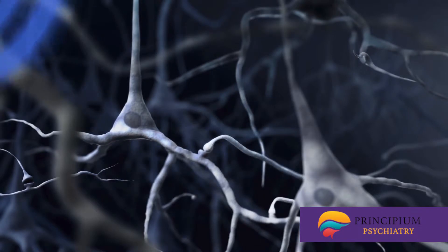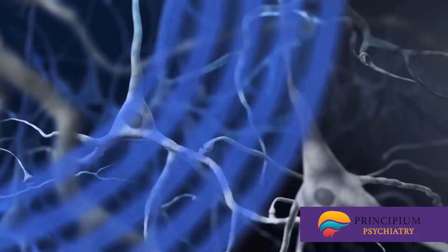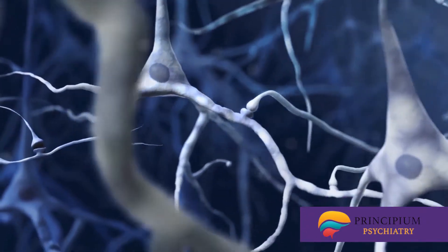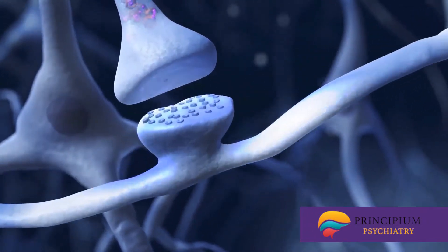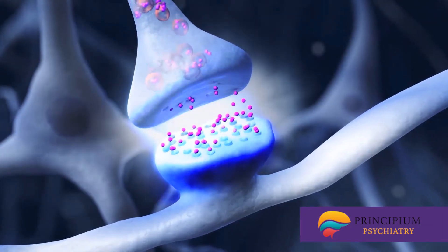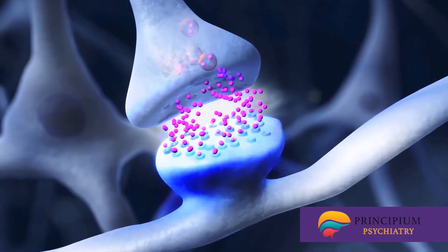exploiting the fact that neurons are electrochemical cells. It uses a targeted electromagnet to produce a pattern of pulsed magnetic fields. This electric current is powerful enough to elicit an action potential in neurons, causing the release of more neurotransmitters at the synapse.